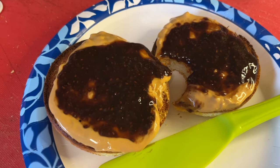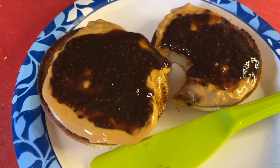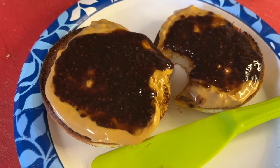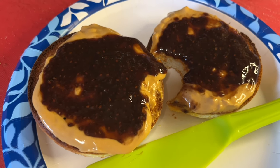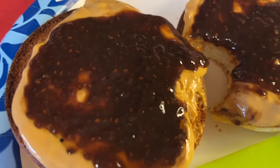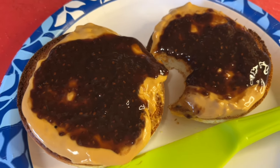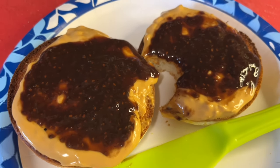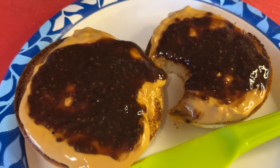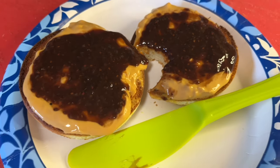Breakfast this morning: a Trader Joe's gluten-free English muffin for five points, one serving of PB2 crunchy for one point, and a serving of chia smash. I'll be honest — I'm not a huge fan of the chia smash. It's just not as thick as I'd like. It's okay; I wouldn't buy it again, but it's great that it came in a little pack so you can just try one. That is one point as well. For seven points, that is my breakfast.